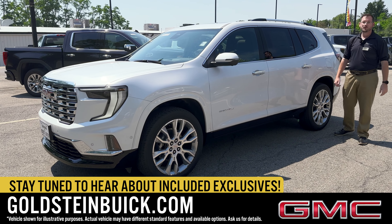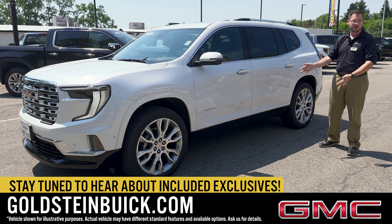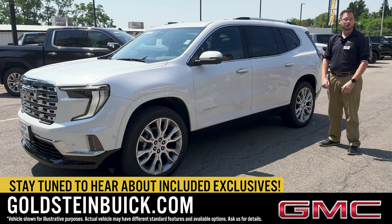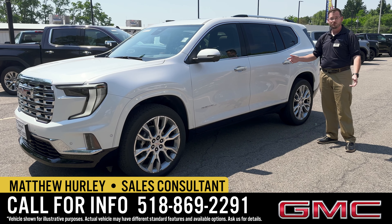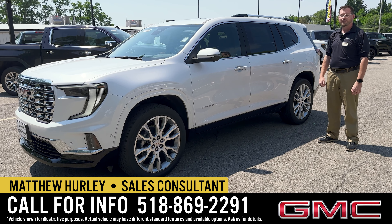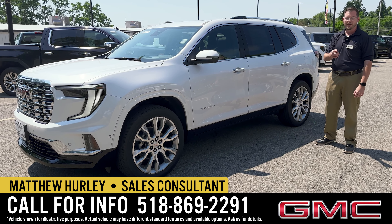Thank you for going on this quick walk-around with me on the all-new 2024 GMC Acadia in the Denali trim level. We'd be happy to answer all of your questions and take you on a test drive — just give us a call. Goldstein Buick GMC in Albany, New York: 518-869-2291. And remember, ask for Matt.